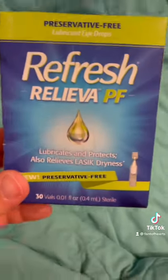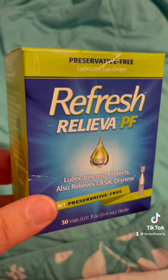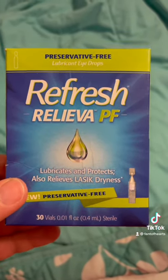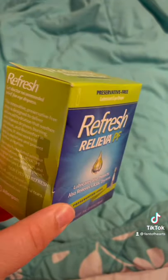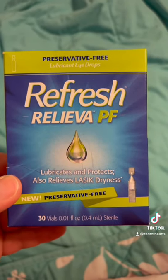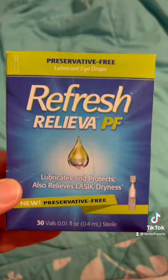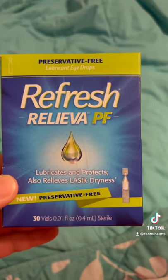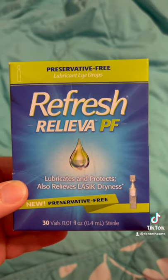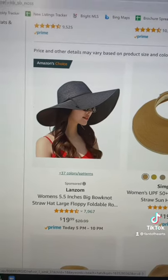Tip number three: eye drops. When you get salt water in your eyes, or even a grain of sand, it's really going to irritate your eyes. My eyes are really dry all the time, so I like these little individual eye drops. They really came in handy — I did get a little bit of sand in my eye, popped these in and it really helped. I really recommend carrying eye drops with you to the beach.